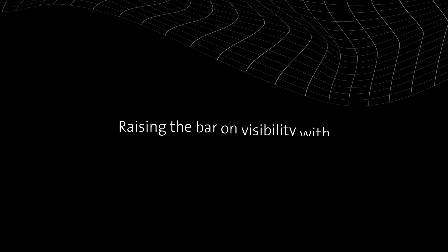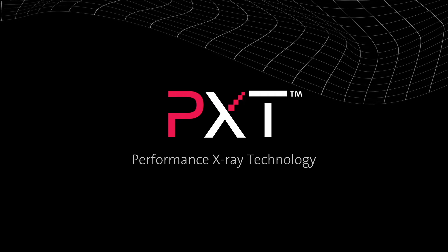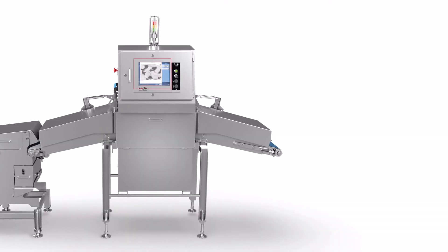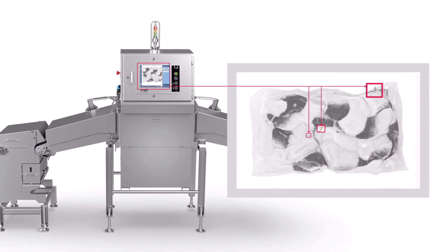Raising the bar on visibility with PXT — Performance X-ray Technology. Exclusive to Eagle, PXT is a radically enhanced detector that helps seafood manufacturers capture more detailed data about a product than previously possible.